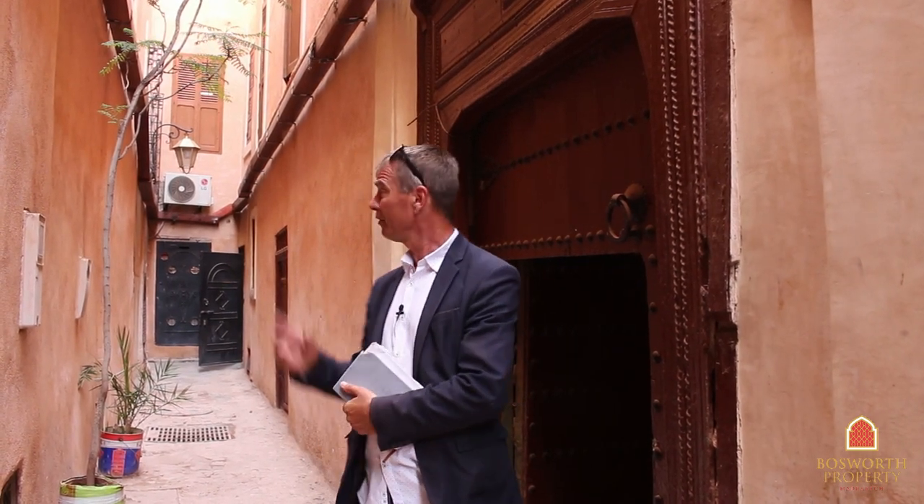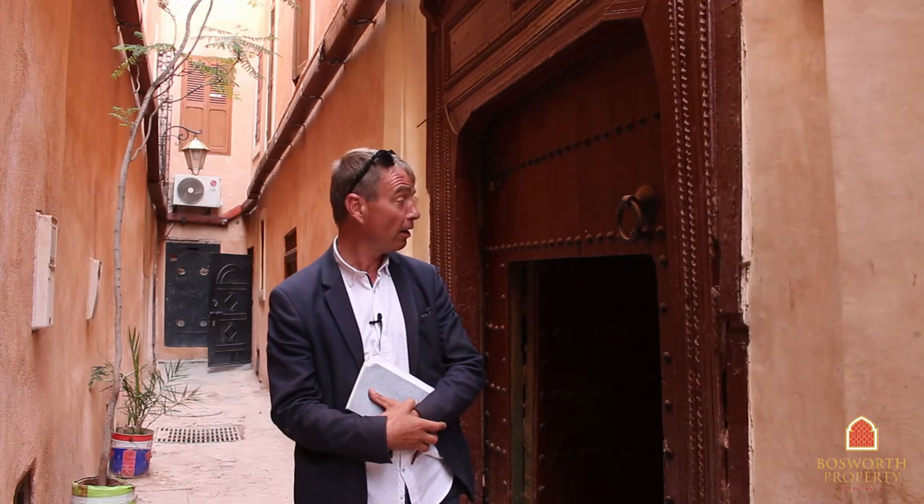Hi, I'm Colin of Bosworth Property Marrakesh, welcome to Marrakesh Medina on another stunning Sunday. We are in the Mellah, right at the entrance, about 40 meters from the Rabbi Mordecai arch, and about 40 meters from the main entrance to the Bahia Palace — just over here behind us, maybe 100 meters. So we're in a really accessible, fabulous area, the best possible location in the Mellah, and we're at the door to a quite remarkable building.